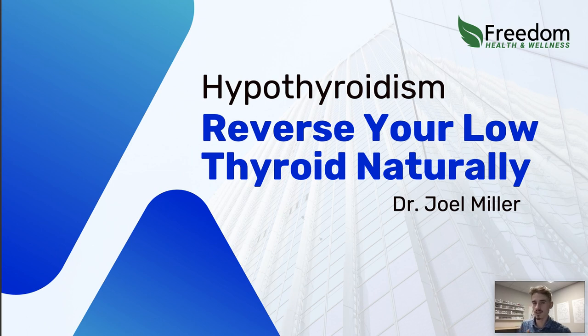Hey guys, Dr. Joel here. We're getting into the thyroid system and talking about hypothyroidism. We're going to talk about reversing low thyroid naturally. What are the main causes that lead to hypothyroidism and what can we do about it?